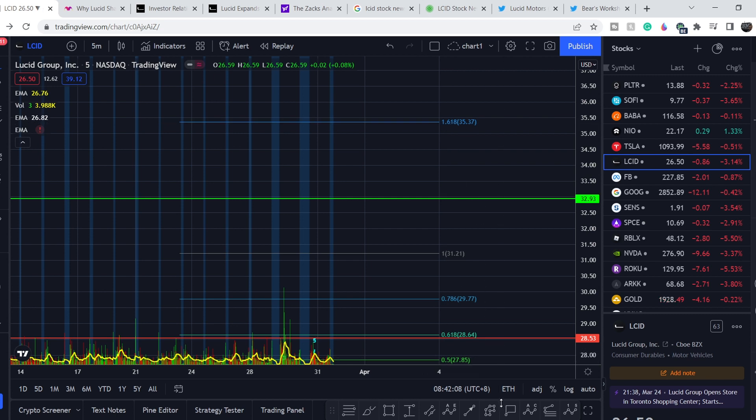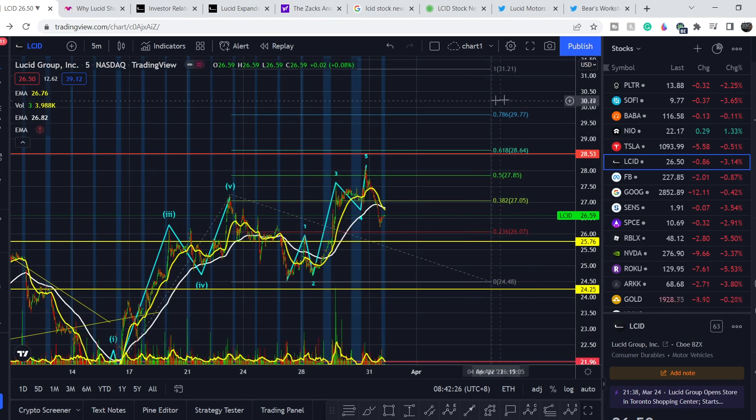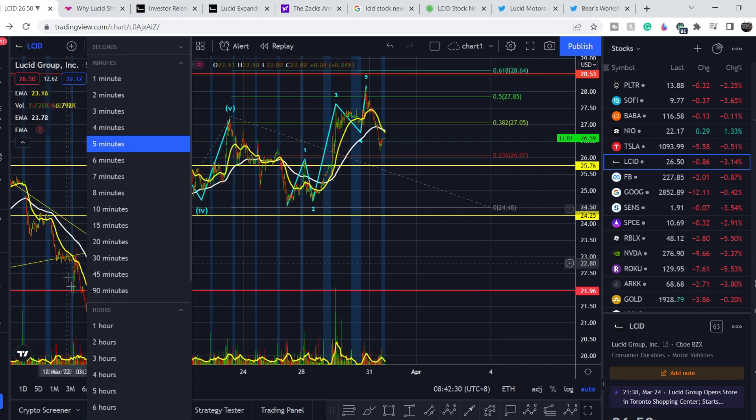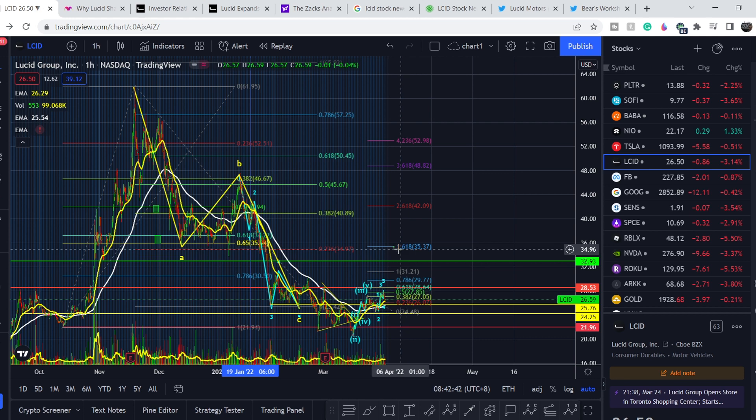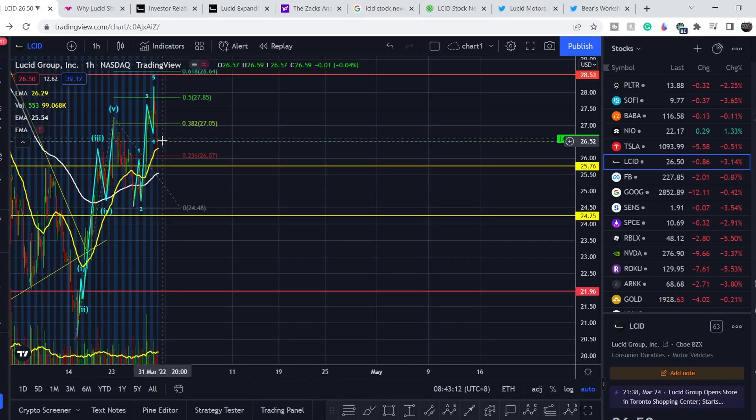Our next potential target is at the 1.618 extension, which is the price point of $35.37. We would first need to break all resistances above our current price. If this is indeed the first wave on a smaller scale, we have to complete two more impulsive waves to complete the entire third wave on the greater scale. Zooming out to the hourly time frame, the 1.618 level at $35.37 is in confluence with the support range we had previously at the end of 2021 — that might be the next level to complete this wave.